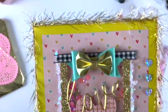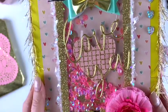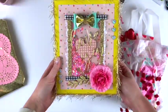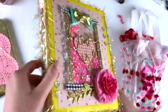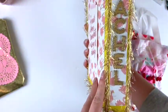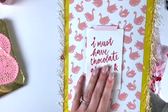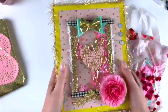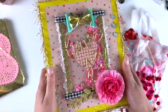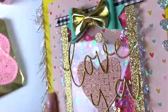Then we have this incredible book — look at that shaker pocket! How gorgeous is that? I was just in awe when I saw this. My name is on the side! I'm just so impressed, it's so gorgeous and so pretty.